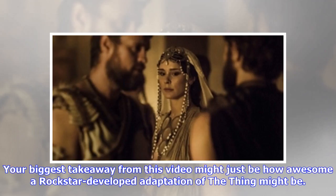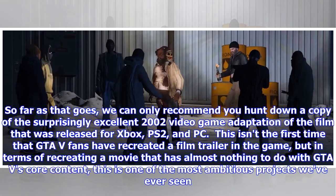Your biggest takeaway from this video might just be how awesome a Rockstar-developed adaptation of The Thing might be. As far as that goes, we can only recommend you hunt down a copy of the surprisingly excellent 2002 video game adaptation of the film that was released for Xbox, PS2, and PC.